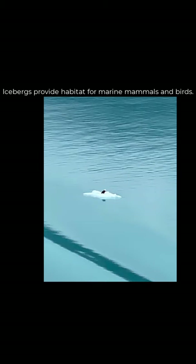Icebergs also provide habitat. We saw a bald eagle sitting on an iceberg raft, and then it took off and found some lunch, and then we didn't see it again.